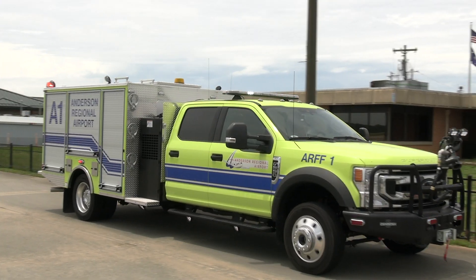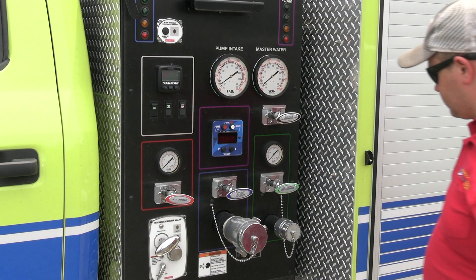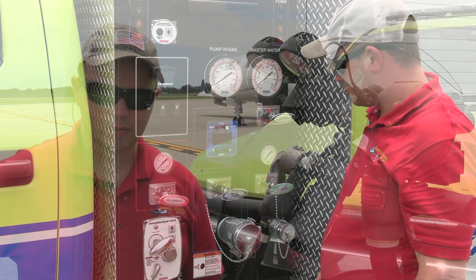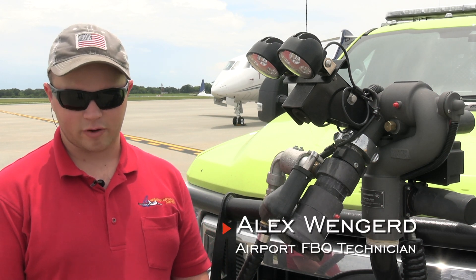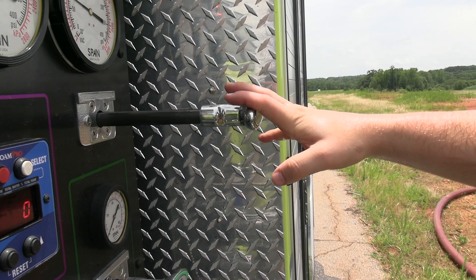This is an Oshkosh Stinger Q4 that we recently purchased from Oshkosh Productions Airport Products. This truck is the bare minimum of what we can use or have on the airfield. It's got 300 gallons of water, 40 gallons of foam, and 500 pounds of dry chem.